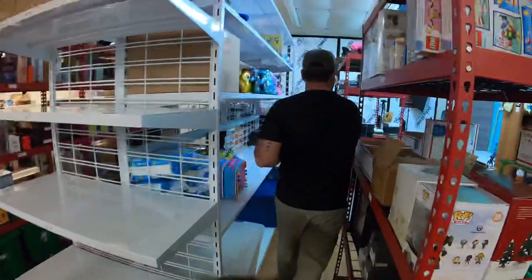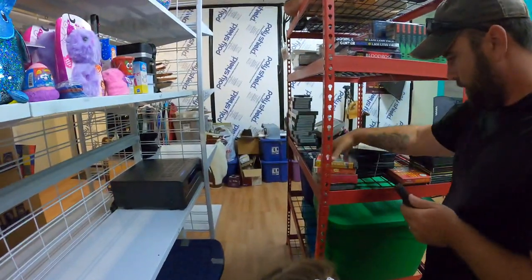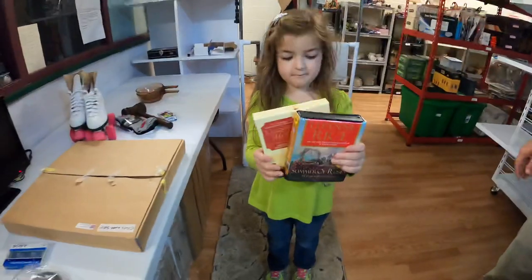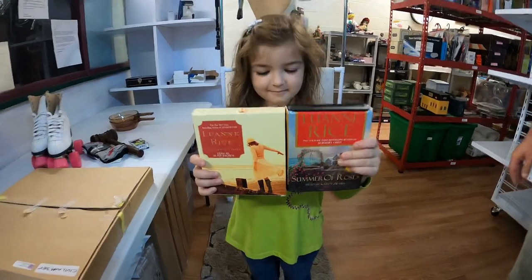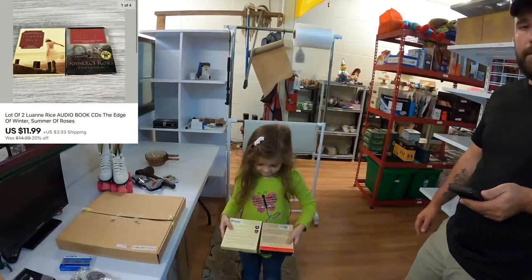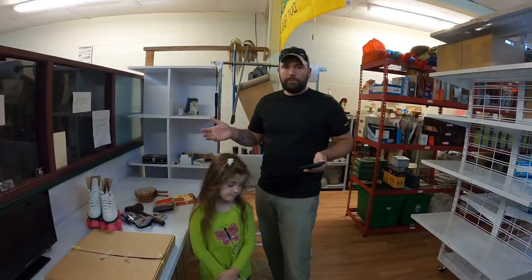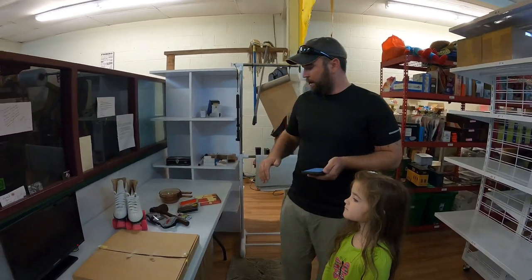Those sold for $19.95 plus shipping. Now we got to get two more audiobooks — Luann Rice. Two audiobooks on CDs: The Edge of Winter and Summer of Roses. Those sold for $11.99 plus shipping. Overall it was a pretty slow weekend — I don't know what happened — but I'm still grateful for the sales we had. A couple of decent ones in there, and we had Miss Eileen's which is always welcome.